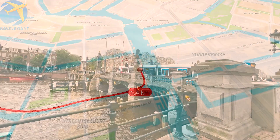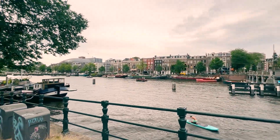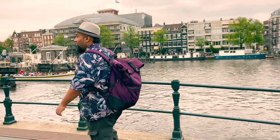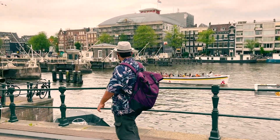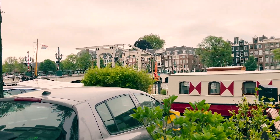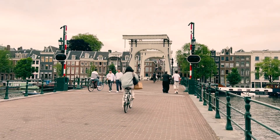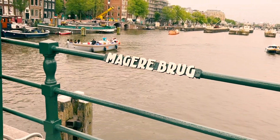Next stop: Magere Brug, also known as the Skinny Bridge. I must admit, I normally do not like to walk, but even I loved walking in this amazing city — it really felt great. This bridge is a super popular spot for photos and has that classic Amsterdam vibe, making it a must-see spot for any visitor.